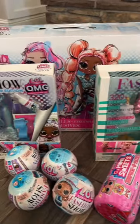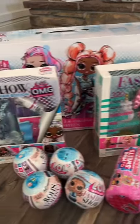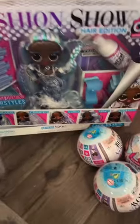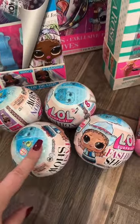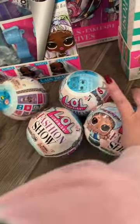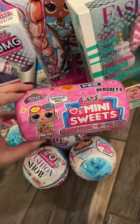For her big gift, she's getting a bunch of LOL Surprise things. She is obsessed with LOL Surprise dolls — she has a bunch of the little ones but she doesn't have very many of the large ones, so I think she's going to be really excited about these. We also got her some surprise balls — these are the fashion show ones, and then this one is the mini sweets candy edition.